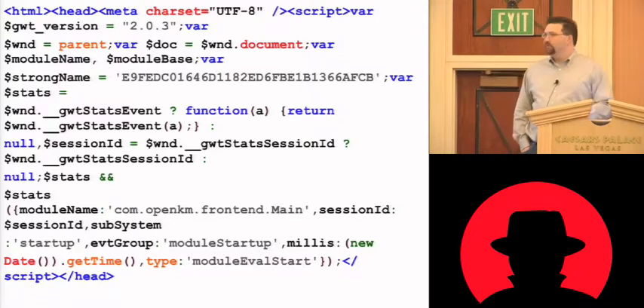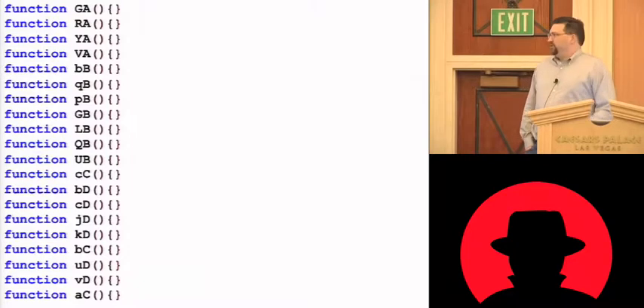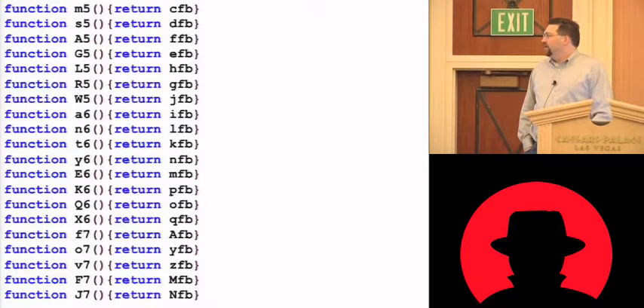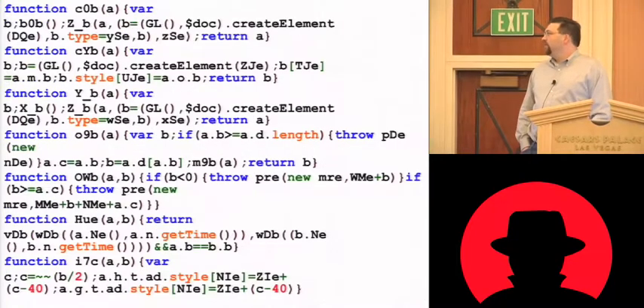It starts off like pretty normal HTML — just the headers, some JavaScript that's more or less readable. But then it starts off with this huge list of just empty functions, which is kind of weird and apparently redundant. Then you get to some functions that just return a random name, and then you get some slightly more complicated functions. The more you go on, the functions get increasingly complicated, to the point where there's no way you can tell what they are without quite a bit of work.